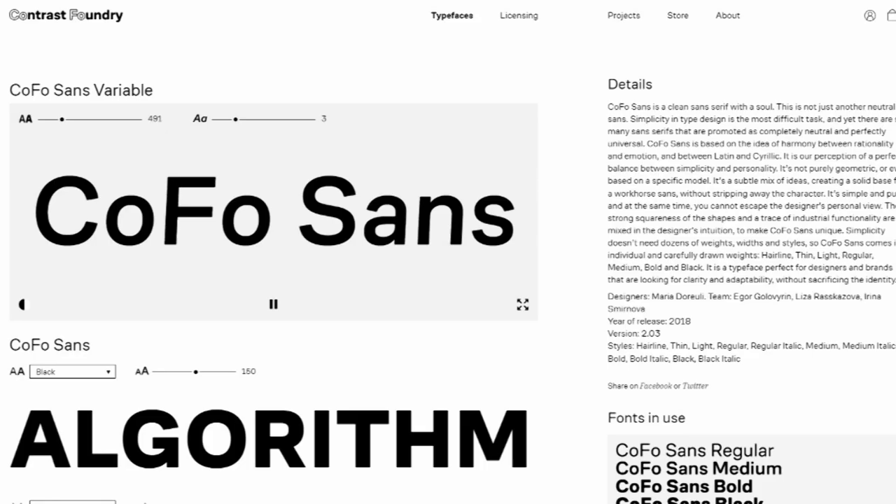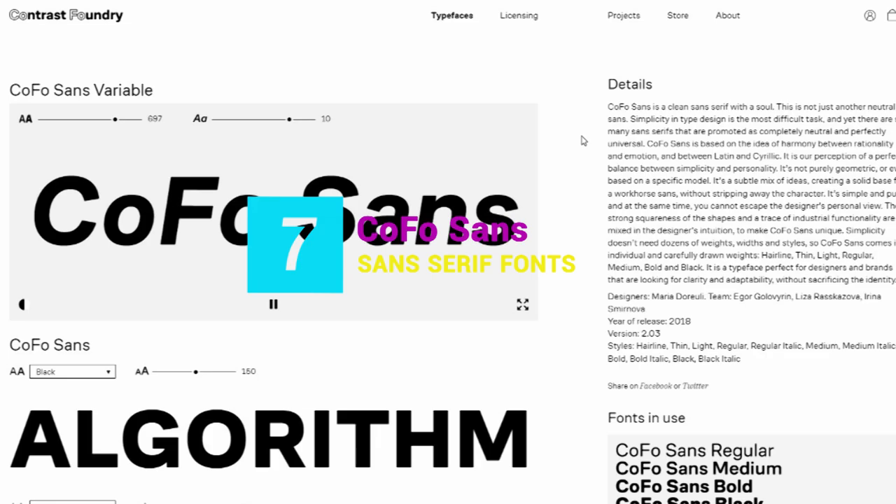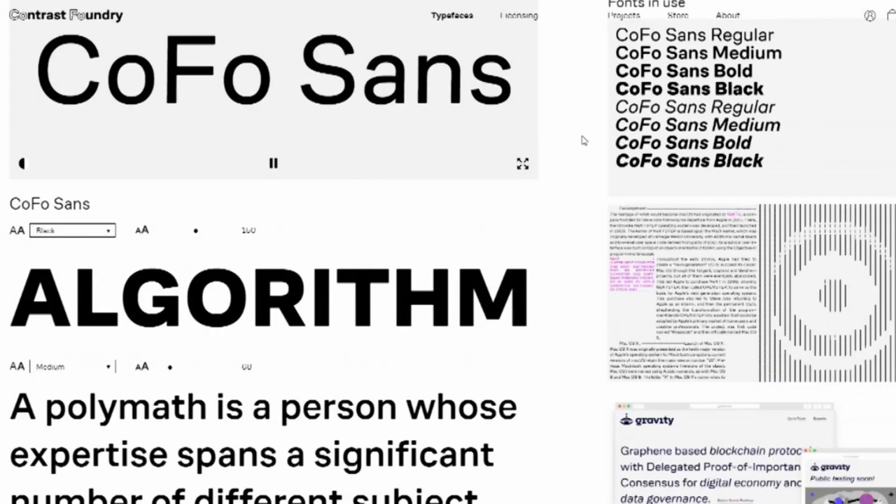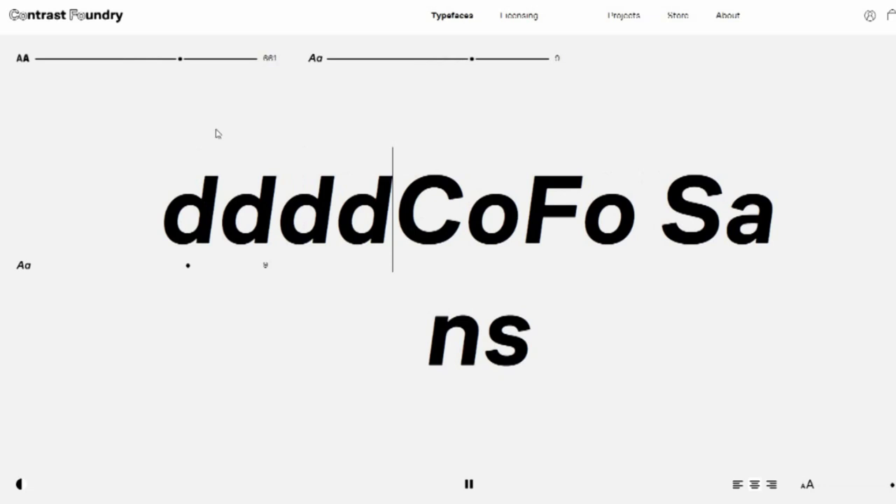7. Coefo Sense. Coefo Sense is based on the idea of harmony between rationality and emotion and between Latin and Cyrillic. In short, it's the perfect balance between simplicity and personality. Designed by Maria Dorulay, it comes in four weights and is perfect for anyone looking for clarity and adaptability without sacrificing character.